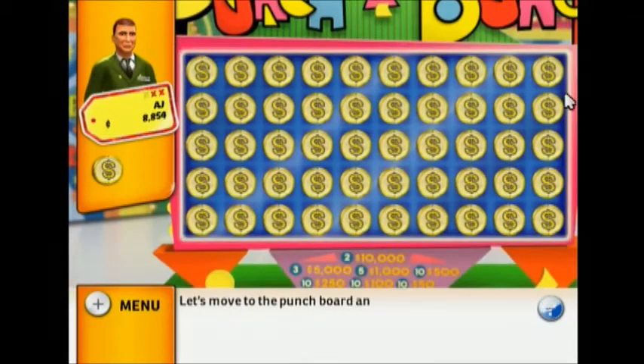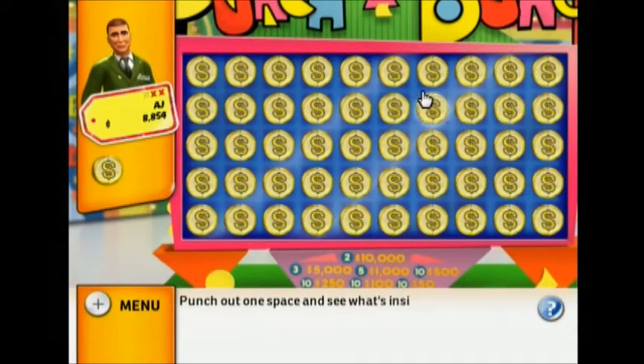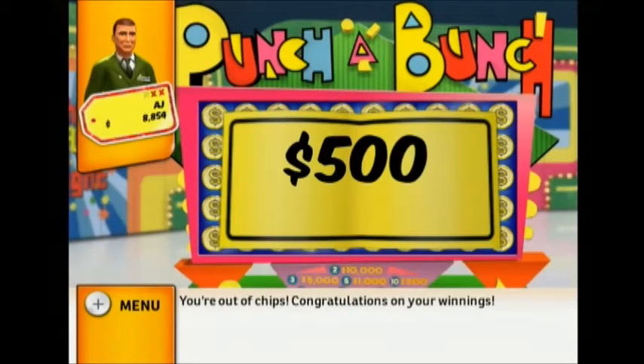Let's move to the punch board and start winning some cash — punch out one space and see what's inside. You got a slip for $500! You're out of chips — congratulations on your winnings!